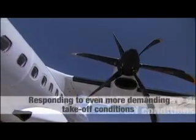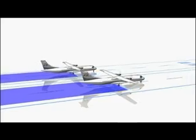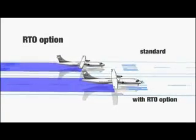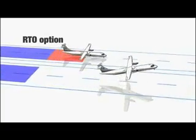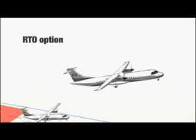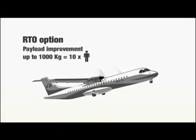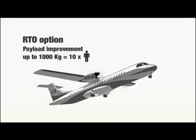Working in anticipation of even more demanding air transport conditions to extra remote regions, ATR designs two options. The 100% RTO option improves takeoff performance on very short runways or in case of near obstacles. It allows the flight crew to take off with full engine power, reducing the required takeoff distance by 50 metres and providing a payload improvement of up to 1,000 kilograms, equivalent to 10 passengers.